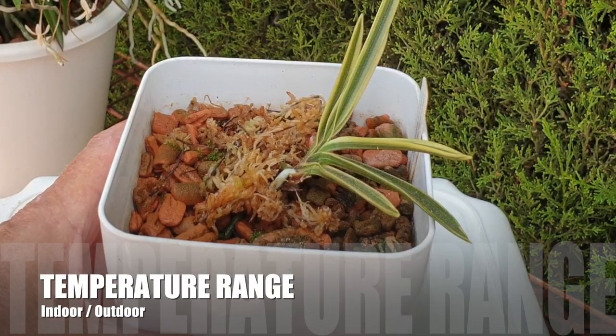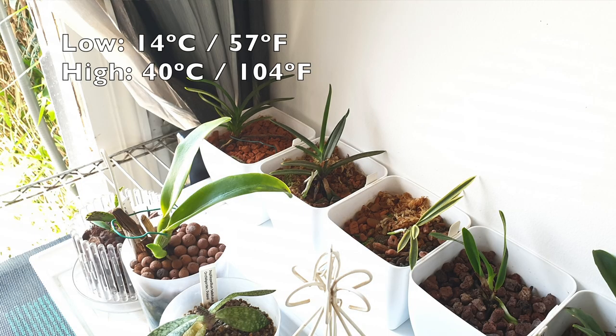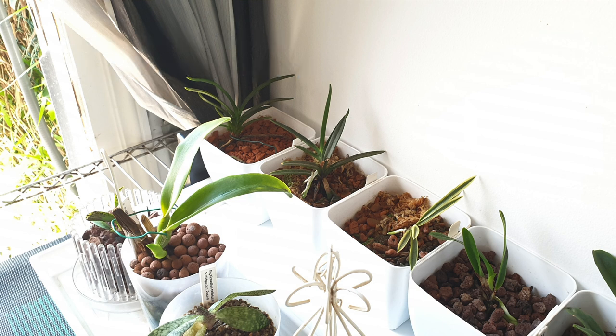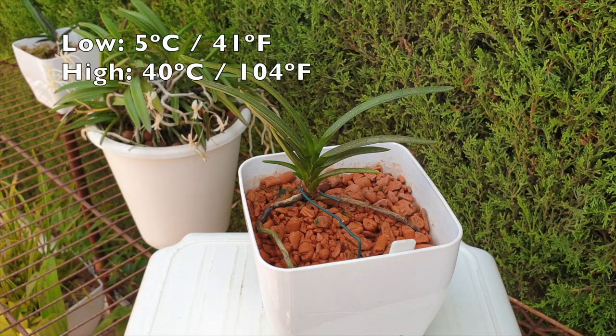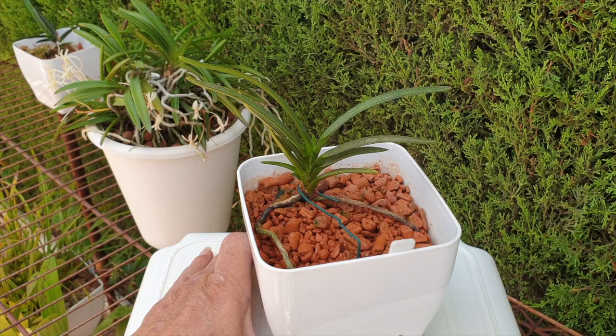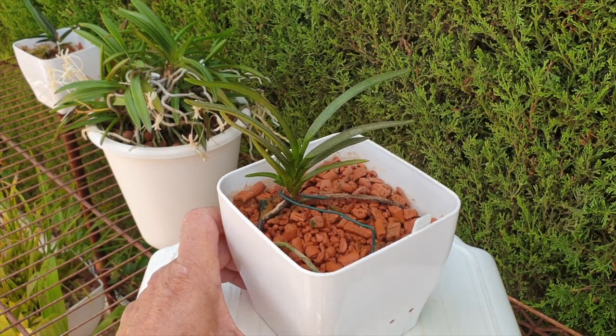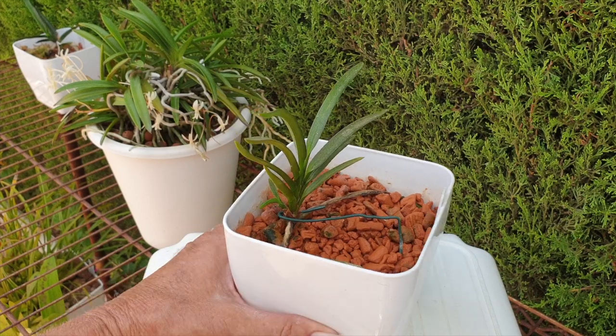So every orchid I'm showing you from here on in, with the exception of the classic Falcata, still lives indoors with very bright light. But during winter, do they live indoors? My Falcata doesn't — she stays outside all year round, and what a pleasure that is. If I can ever get these Falcatas to be strong enough, of course they would be living outdoors as well, but now is not the time.